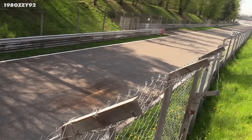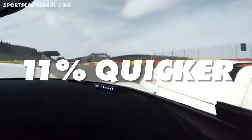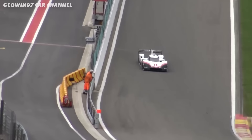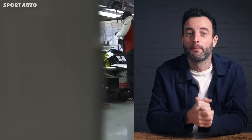They took their already extremely fast LMP1 car and made it over 12 seconds faster at Spa. That's 11% quicker — a huge amount in motorsport. Let me explain how Porsche's engineers designed and developed a car that goes through Eau Rouge like this. I've been through Eau Rouge hundreds of times, and that is fast.